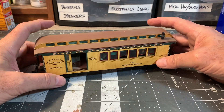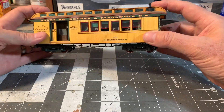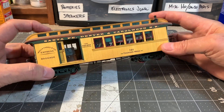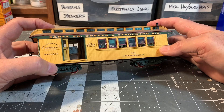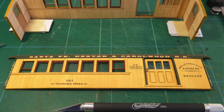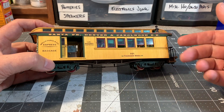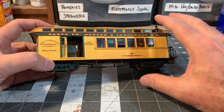You can actually tour the car, walk through it — they've got a little museum display there, and I think they're open on the third Sunday of each month. Now this car is a little bit unusual in the way that it's put together: the siding on here is not wood — this is actually printed paper. The entire car body is made out of illustration board with printed paper laminated to the top of it.